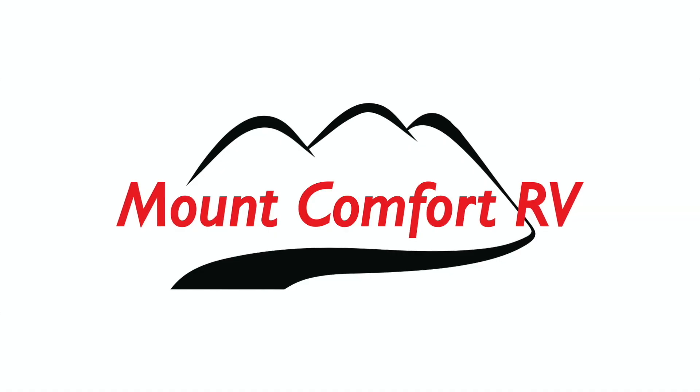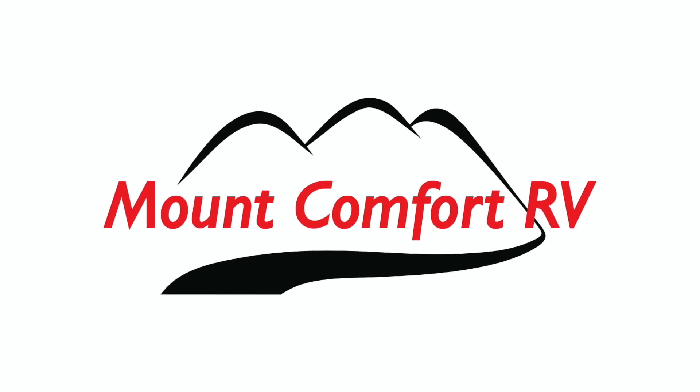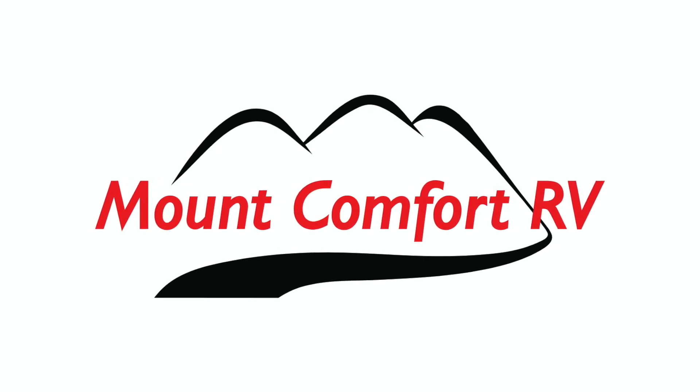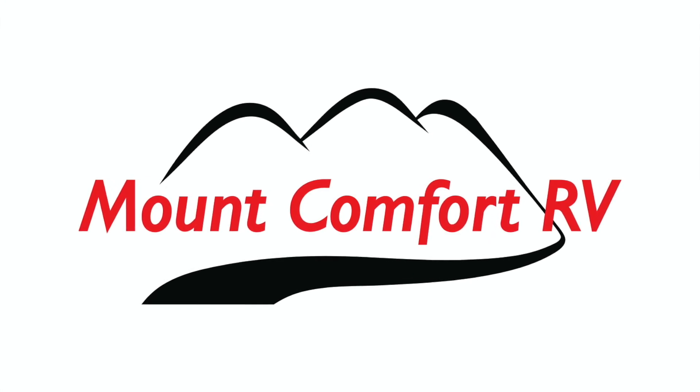I want to thank my sponsor for this video, Mount Comfort RV. Mount Comfort RV is an RV dealership and service center just east of Indianapolis. For all your RV and travel trailer needs, go see my friends at Mount Comfort RV and tell them Kemp Outside sent you.